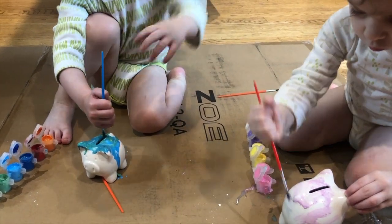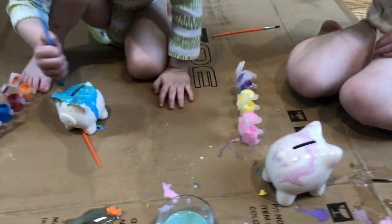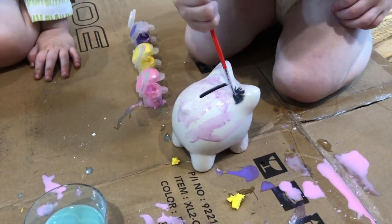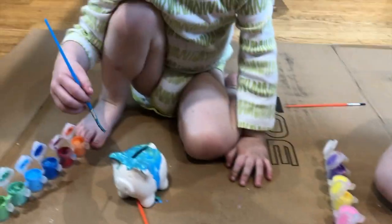That one is a dog. Oh, you like this color. Oh, so pretty. Good girl. I really love both of yours. Yours is more of a pastel, isn't it, Gwendolyn? Yeah. Oh, so pretty. Green and blue.